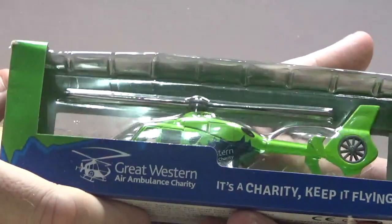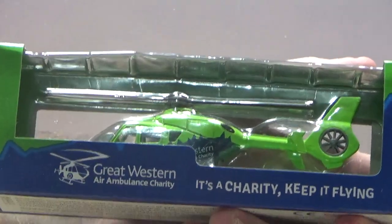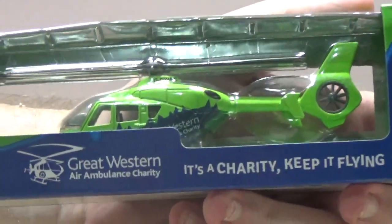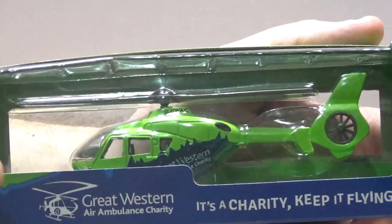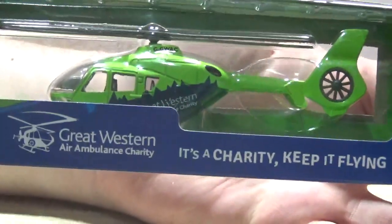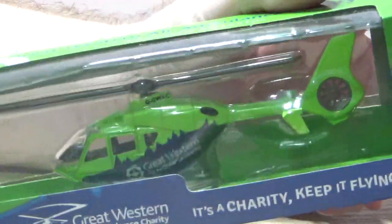These do some fantastic work rescuing people. I've seen them in action - I saw a car crash once and they were there on the scene saving lives. It's a wonderful charity. I went to their shop in Yate near Bristol, and they sell these helicopters, some hoodies, and various other things.